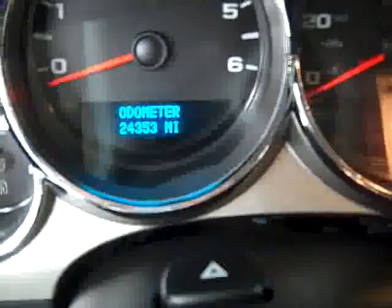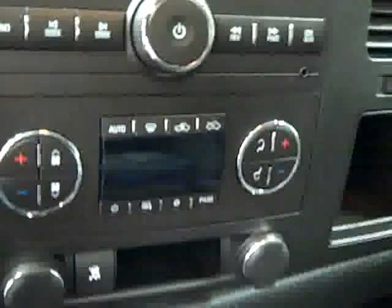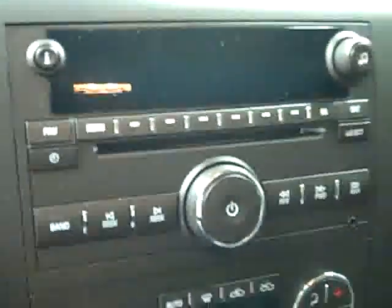Up front you can see there is a brake controller from the factory and a multi-function steering wheel. There are 24,000 miles on the odometer, turn-dial four wheel drive, dual climate controls, and a CD player and radio. Starting it up — there is OnStar in the mirror, it fires right up — and there is HomeLink up above. The headliner is in great shape.